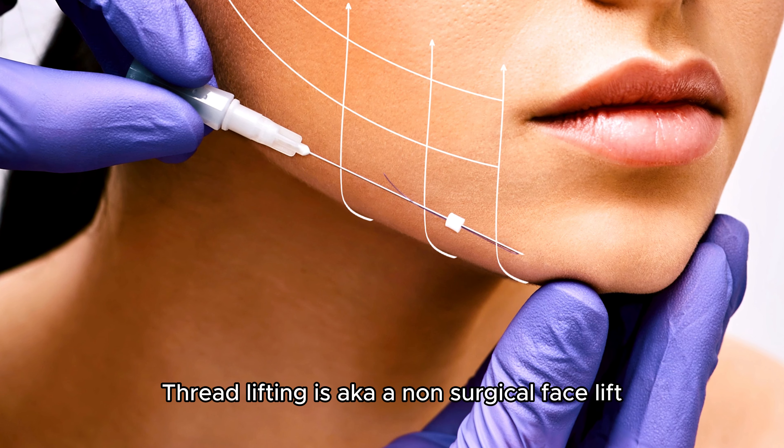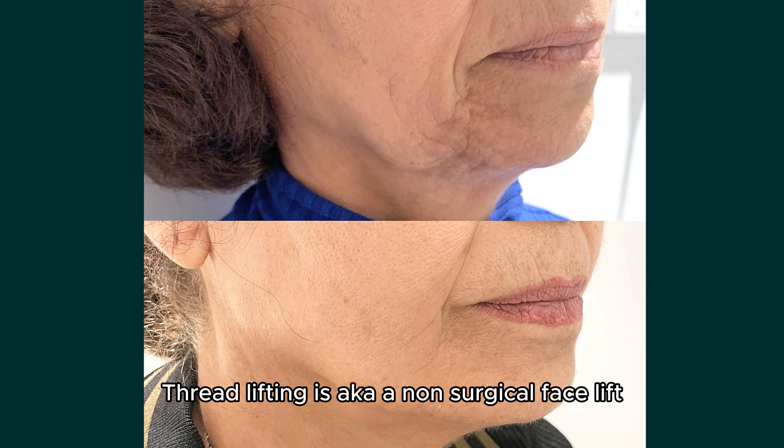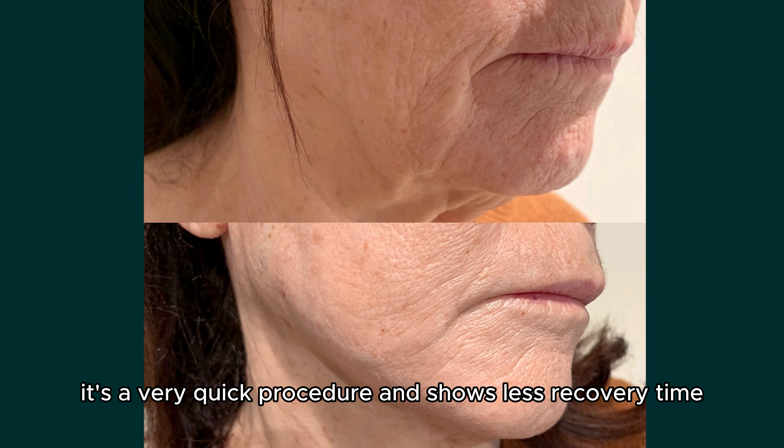Thread Lifting is also known as a non-surgical facelift. It's a very quick procedure and shows less recovery time.